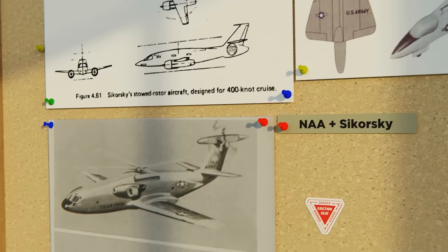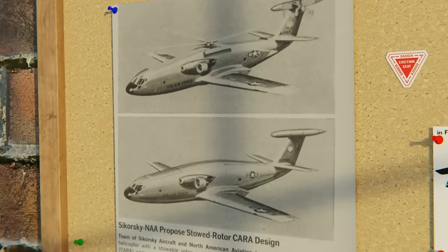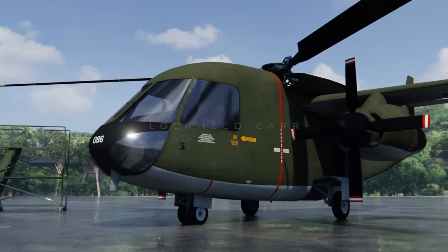But this great idea had a little problem of being horribly complex, heavy, and expensive. This is the incredible Lockheed Flying Car.